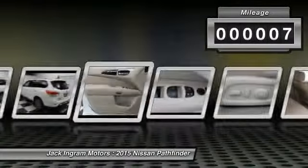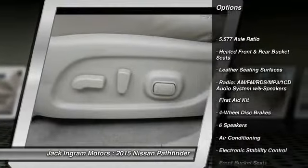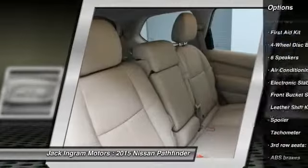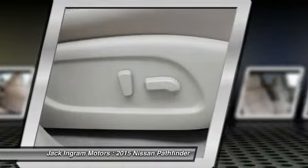Here are some of this vehicle's great options: traction control, power passenger seat, dual airbags, air conditioning front, power steering, alloy wheels, four-wheel disc brakes, center armrest, CD player, fog lights.